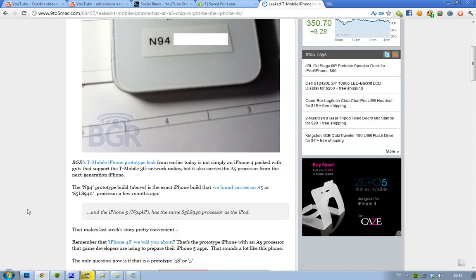So could this be an iPhone 4S? If you don't know what the iPhone 4S is, it's basically a prototype of an iPhone, but instead of the normal iPhone, it doesn't come with the A4 processor — it comes with the A5 processor. They say this is something that Apple made for game developers and other developers making apps, so they can prepare their apps for the next generation iPhone, the iPhone 5.